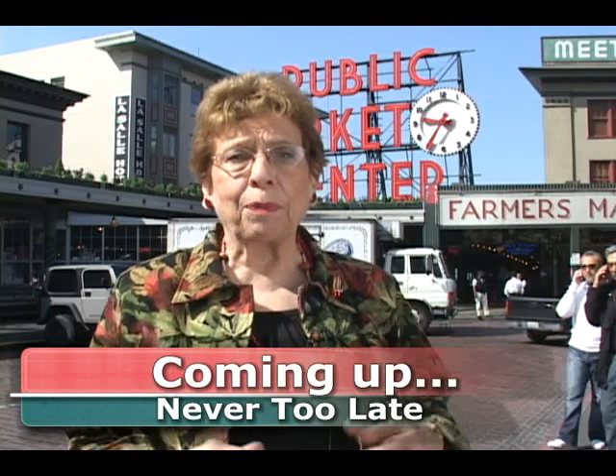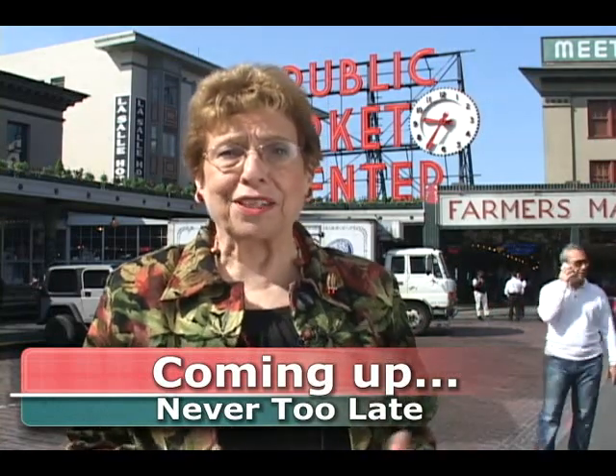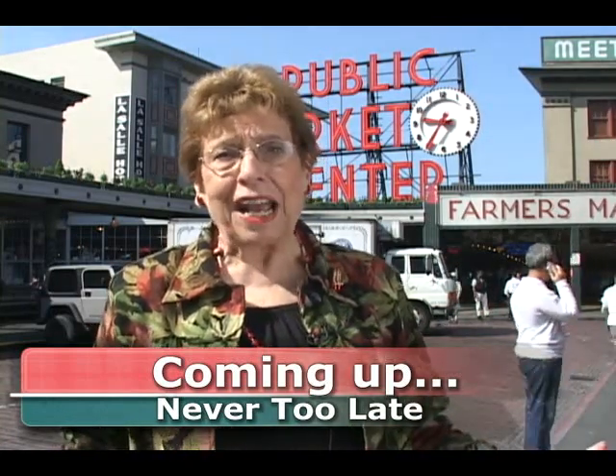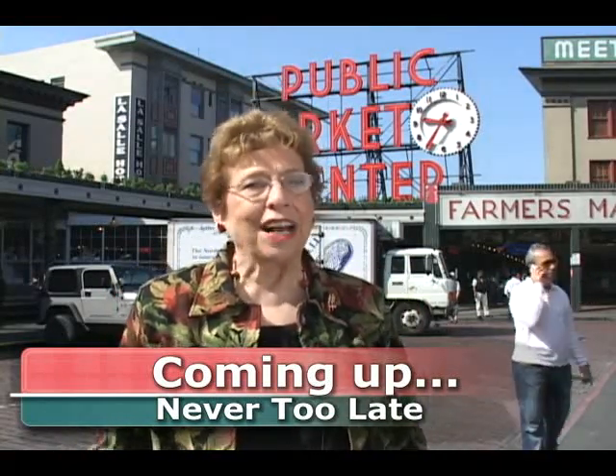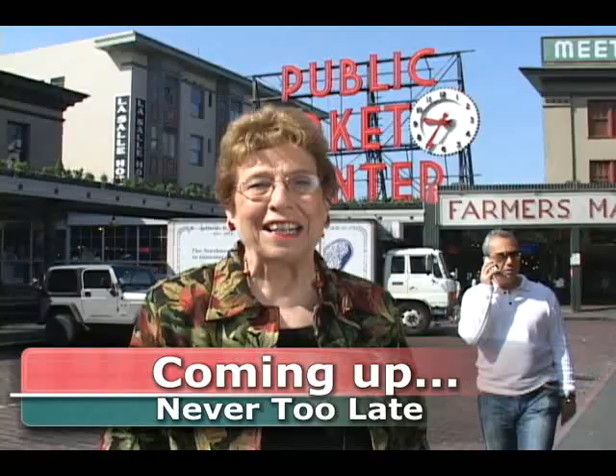I'll bet you think that the best place to buy groceries is the grocery store. Anybody would know that, right? Wrong! We're at the Pike Place Market to show you how to really shop and save some money too.